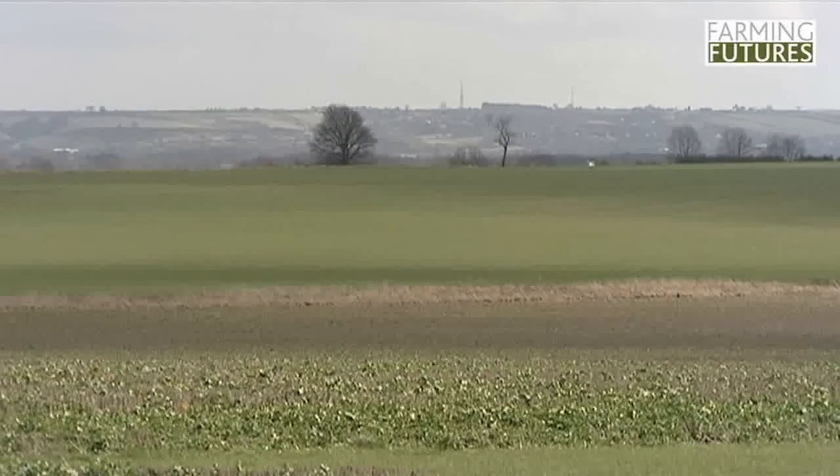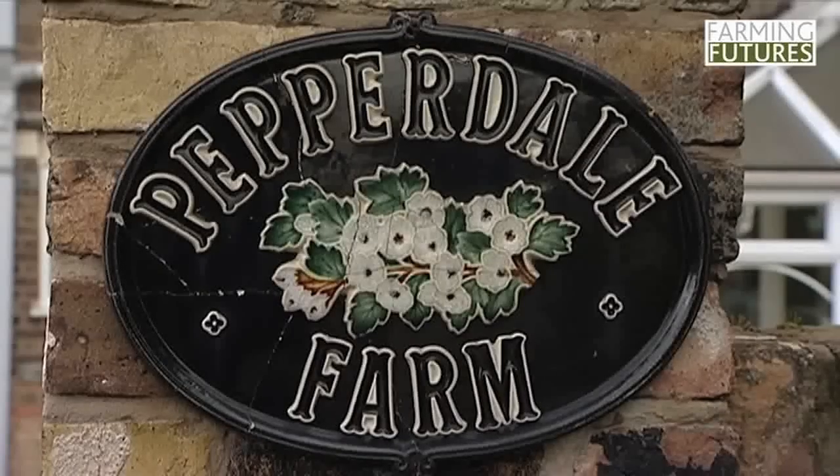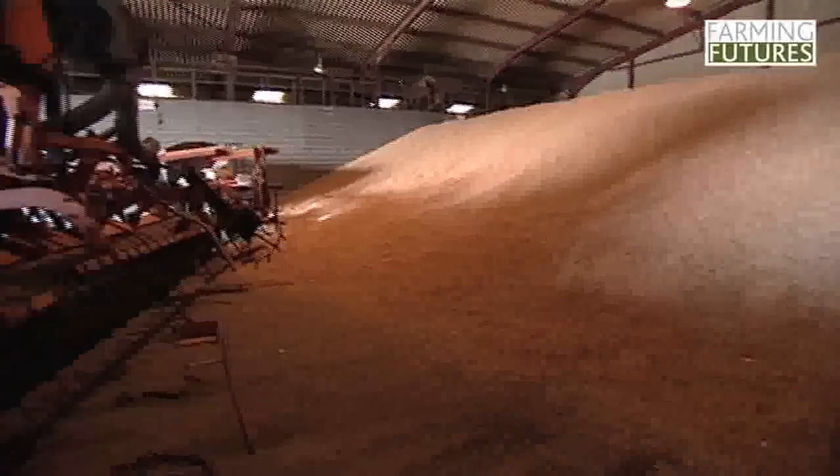My name's Edward Dale, we're at Pepperdale Farm, Howisham in North Lincolnshire, just outside Brig. We farm just arable, combinable crops here.